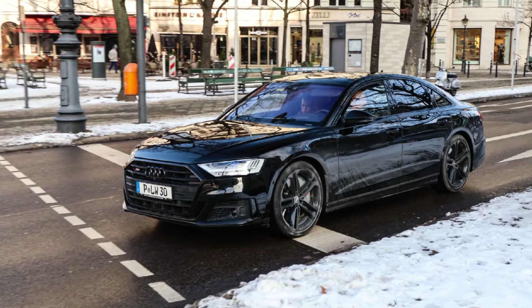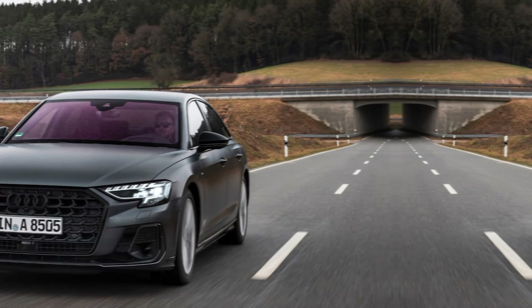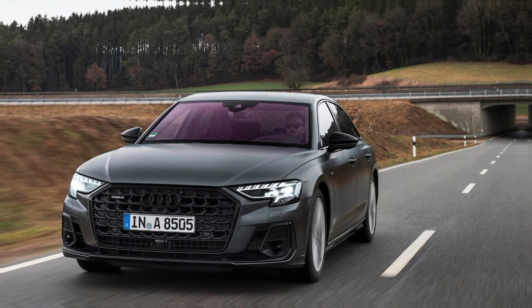The S8 boasts a comprehensive suite of safety features, including adaptive cruise control, lane departure warning, and automatic emergency braking.